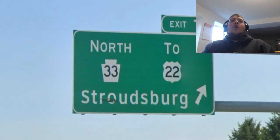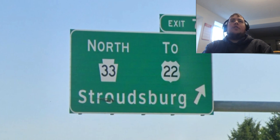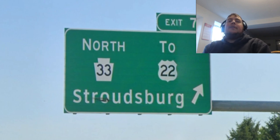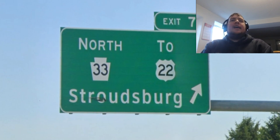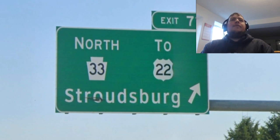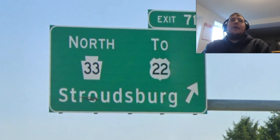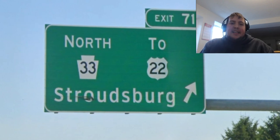Here we are on Interstate 78 going eastbound towards New York. We get this overhead exit sign that lists Pennsylvania 33 to US Route 22, and we are signed for Stroudsburg. I'm going to be honest — I think that is the correct choice for this entire route going northbound, because that's where it goes and it meets Interstate 80 there.